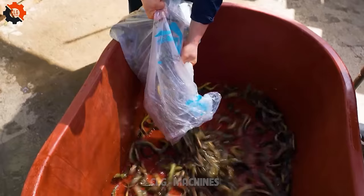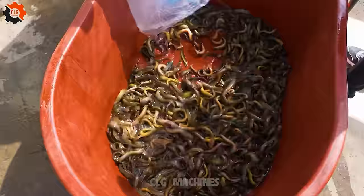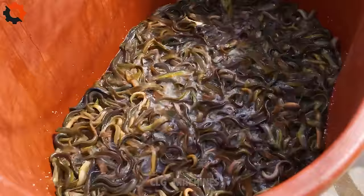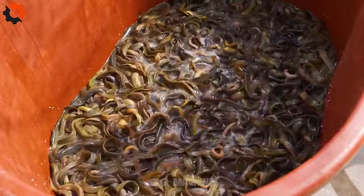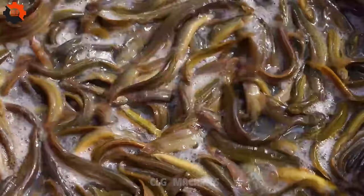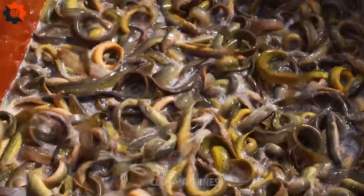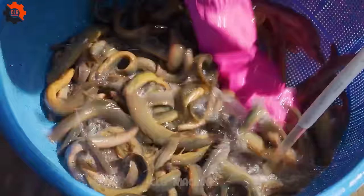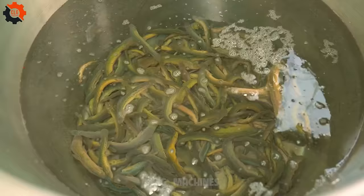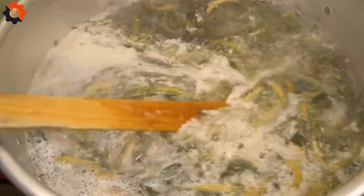Step right up, foodies! Prepare to be amazed by our latest adventure into the heart of Korean street food: Chwayotang, the legendary boiled mudfish soup. This isn't just any ordinary soup joint — we're talking about a rustic countryside gem in Buchiun, where they're serving up Chwayotang in portions fit for a thousand hungry souls. Picture a steaming cauldron filled to the brim with the freshest mudfish, simmering in a savory broth infused with traditional Korean spices and herbs. The aroma alone will transport you to culinary heaven.